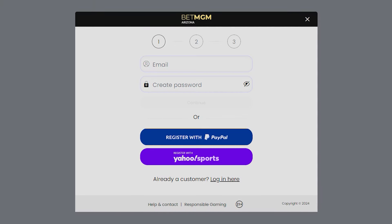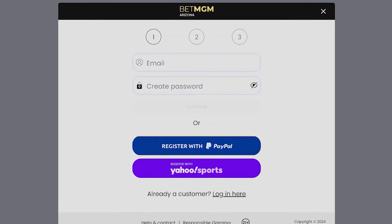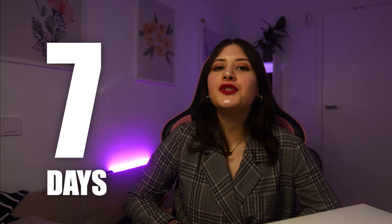Now let's get into the specifics of how this bonus unfolds. Once you've signed up using the provided link, your initial $10 bet will yield cash winnings, just like a typical sportsbook bet. The thrilling part is that, regardless of the bet's outcome, you will receive $200 in the form of four bonus bets, each valued at $50. You've got a seven-day window to make the most out of these bonus bets. After that period, they'll disappear from your account, so be sure to capitalize on them.